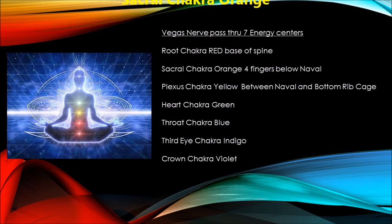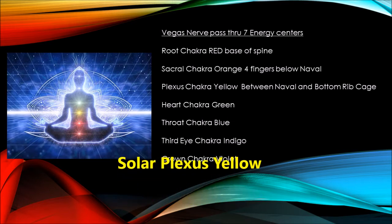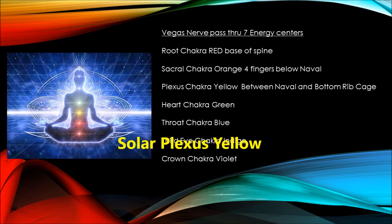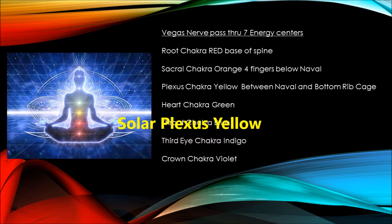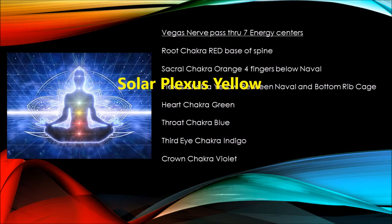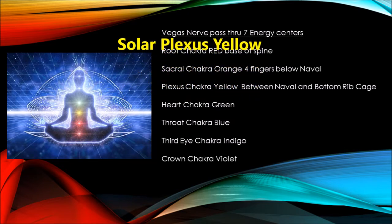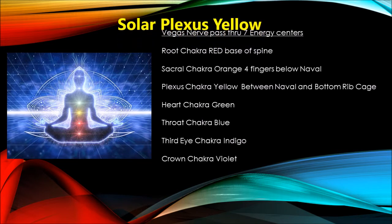The next chakra is the solar plexus chakra — yellow in color, located in your stomach around two to three inches above your belly button and below your rib cage. This chakra is called the warrior chakra, because it is by far the most powerful chakra, supporting bravery and boundary setting.